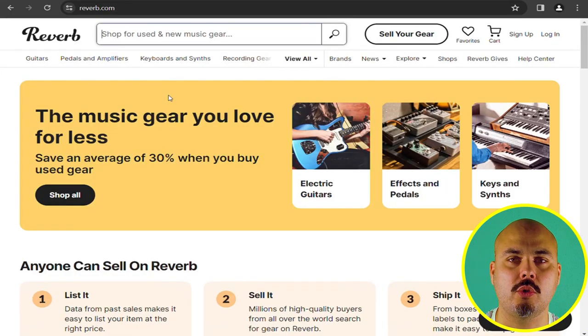What I usually do is go on Reverb.com. For the purpose of the video I will search for, let's say, Yamaha Stage Custom Nouveau. I'll type that in the search bar.